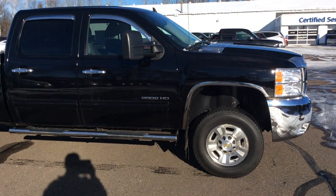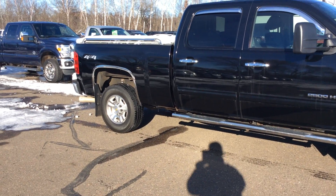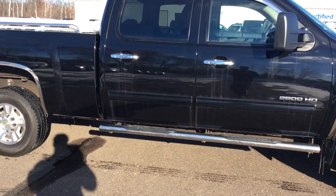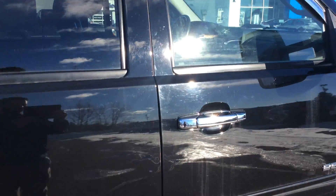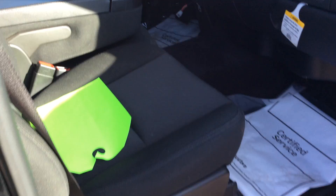Hi folks, Dan Hinman here with Don Johnson Motors in Hayward, Wisconsin. Showing you this 2010 Chevy Silverado HD 2500 with a Duramax diesel motor. This 2010 is in black. It is a 1LT package, which gives us the cloth interior.